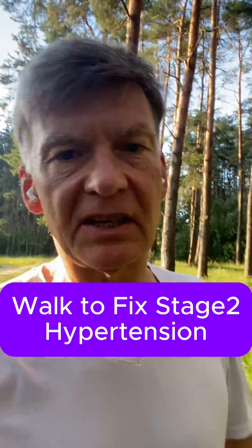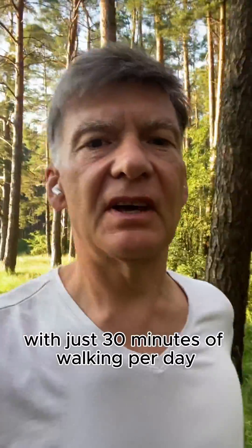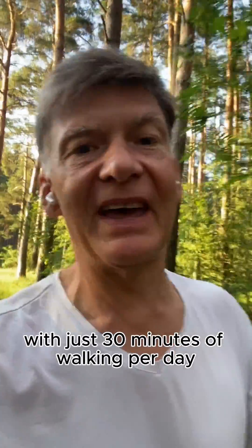Let's do a deep dive on the walking technique which can fix stage 2 hypertension with just 30 minutes of walking per day.